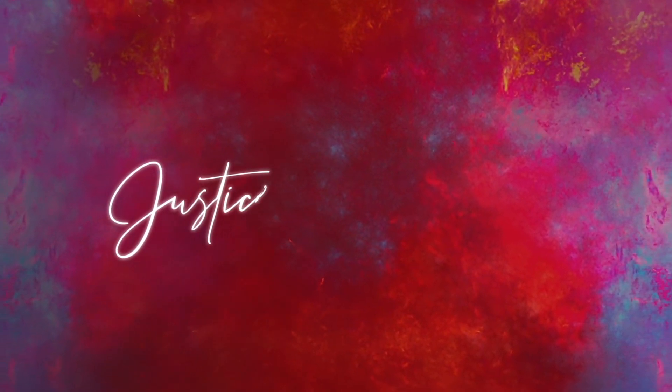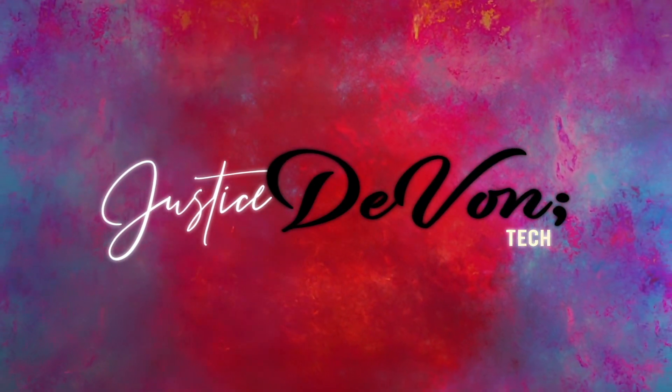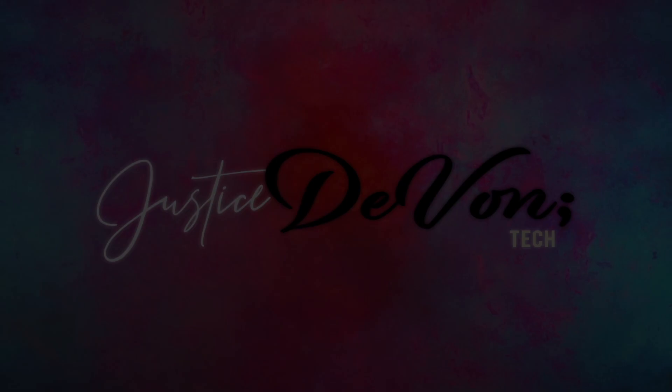Guess what, you guys? Guess who's back? Me! And we're gonna do a YouTube video today on more tech things. I know I've been gone since December. My apologies — I've been busy and this whole COVID thing has just been crazy.